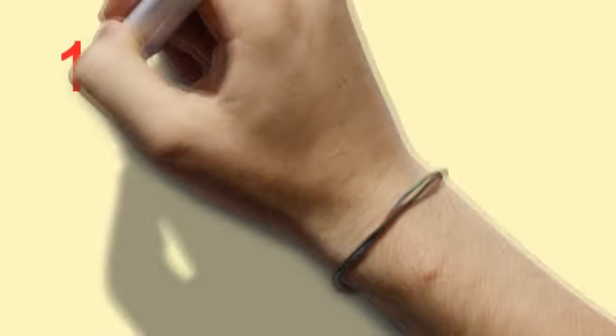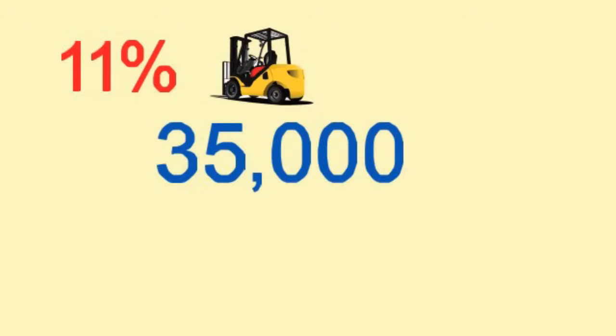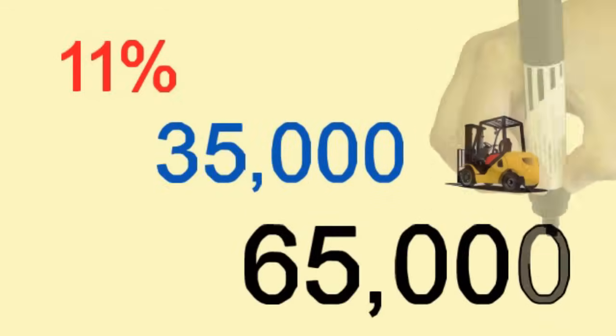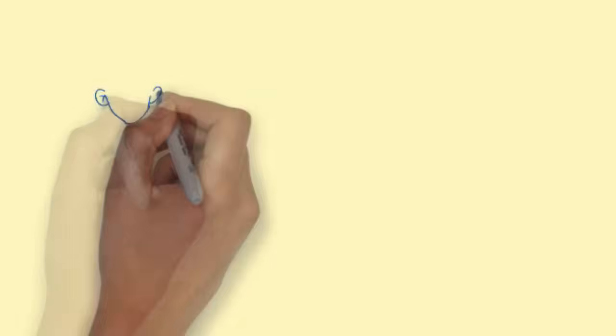Here's an amazing statistic. More than 11% of forklifts in use today are involved in accidents every year, and more than 35,000 workers are killed or seriously injured, and another 65,000 workers sustain less serious injuries, all in forklift accidents each year.